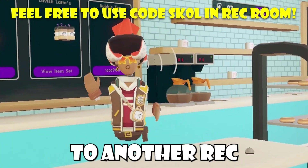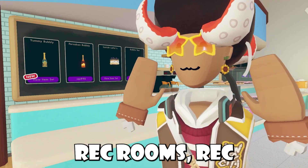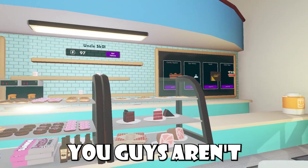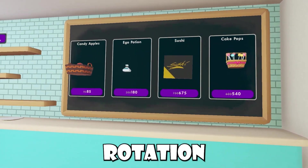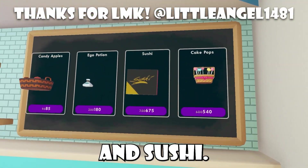Happy New Year's folks and welcome back to another Rec Room video. In today's video, it's going to be real simple. We're going to be talking about Rec Room's Rec Center kitchen, and you guys can kind of see the change right here. In case you guys aren't aware, recently Rec Room has changed the kitchen rotation — so what used to be pizzas and donuts right here is now cake pops and sushi.